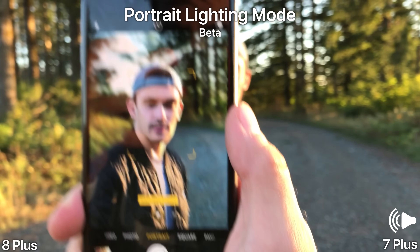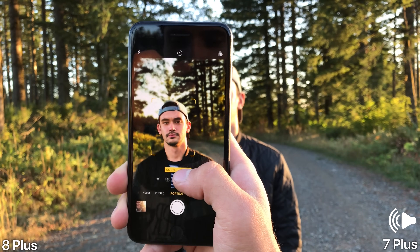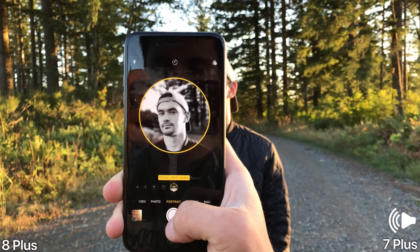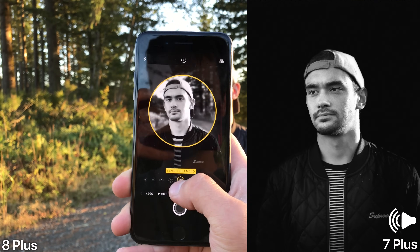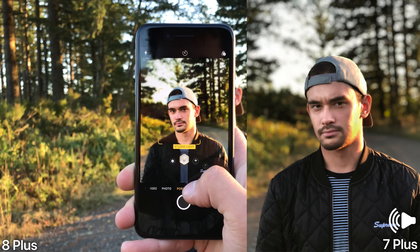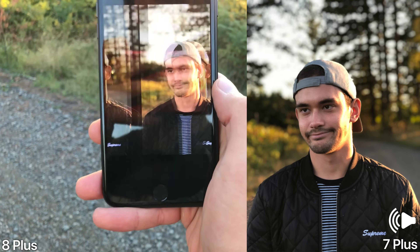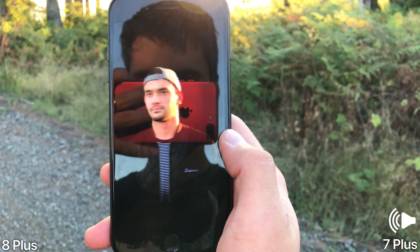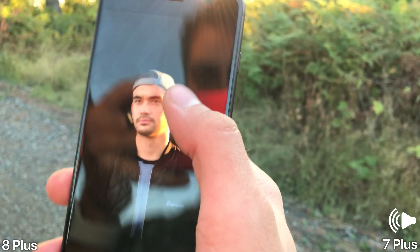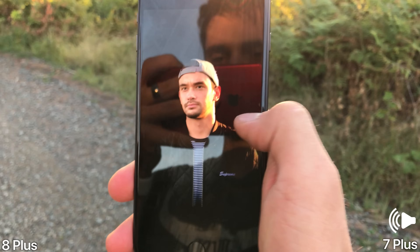This is portrait lighting mode. As you can see, the lighting behind him does change in real time — stage light. Let's take one here. Here's portrait mode with the darkness, stage light, contour light, studio light, and natural light. Lighting does change — oh, that's pretty cool. It's quite careful with the edges, except where it can't be. As you can see there is some light bleeding, but overall it's pretty cool.